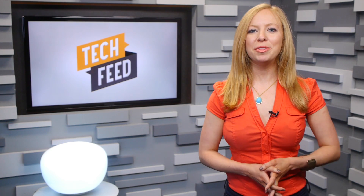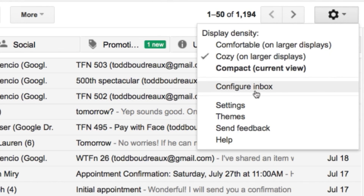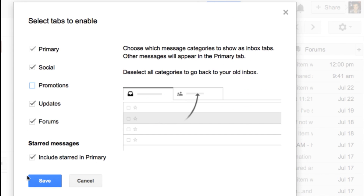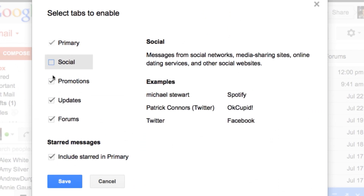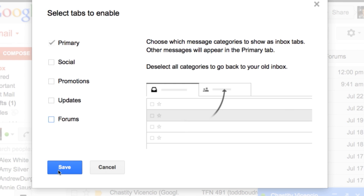The only way to disable the new inbox ads is by disabling the Promotions tab altogether. You can do this by going into Settings, then Configure Inbox, then uncheck the Promotions tab and hit Save. But by doing so, you give up the entire tab, including the promotions you may want to see — like for a $149 Florida vacation. Alternatively, you can give up the tabs entirely and go back to the old inbox by disabling all of the tabs.